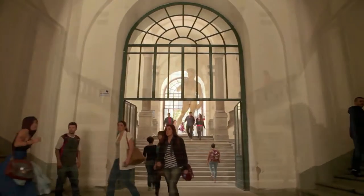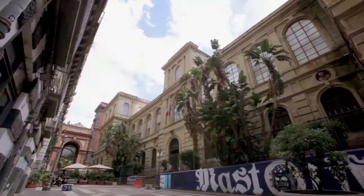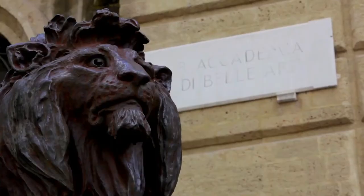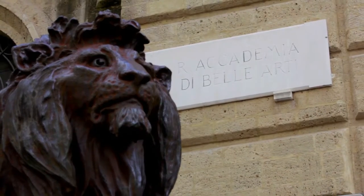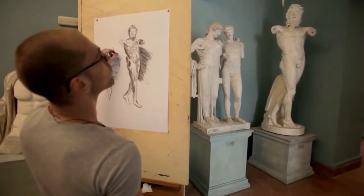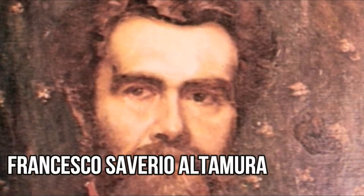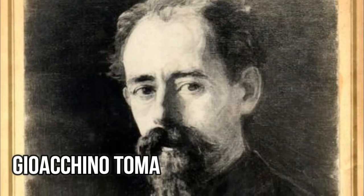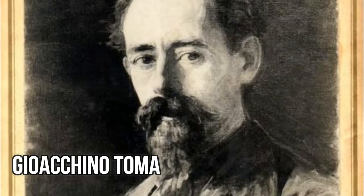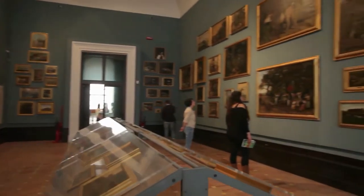The Neapolitan Academy of Fine Arts, founded by Charles III of Bourbon in 1752 as the Real Academia di Disegno — Royal Academy of Design — was the centre of the artistic school of Possilipo in the 19th century. Artists such as Giacomo di Chirico, Francesco Saverio Altamura, and Giacchino Toma worked in Naples during this period, and many of their works are now exhibited in the Academy's art collection.